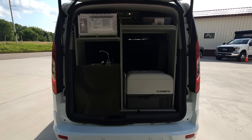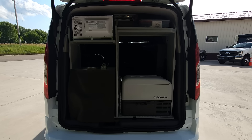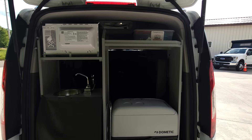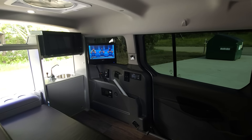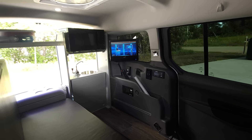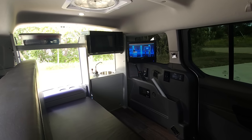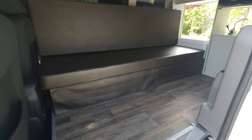In the back, you have your refrigerator, sink, fresh water, gray water, microwave, cabinets, some lighting, a TV/DVD player, and vinyl flooring, as well as a couch.